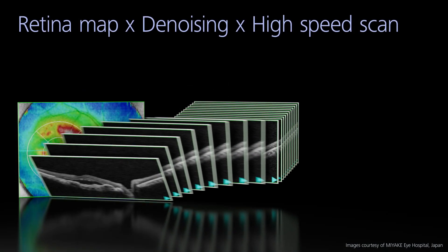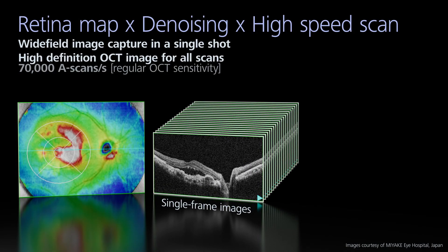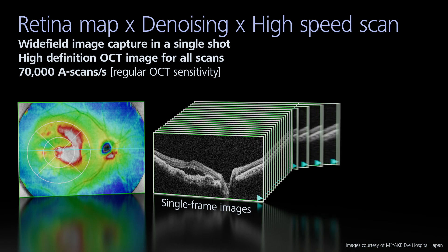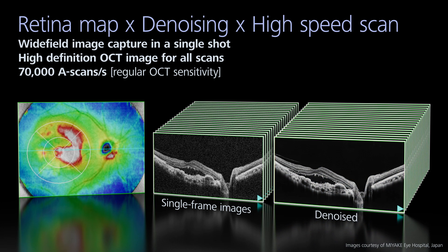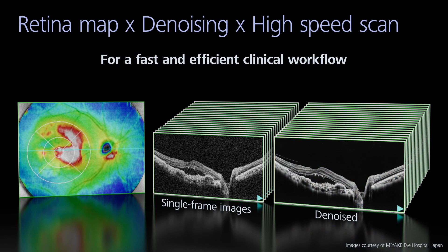Combining the retina map, image denoising, and high-speed OCT scanning at up to 70,000 A-scans per second enables high-definition wide-field area imagery to be captured in a single shot. This contributes to a fast and efficient clinical workflow.